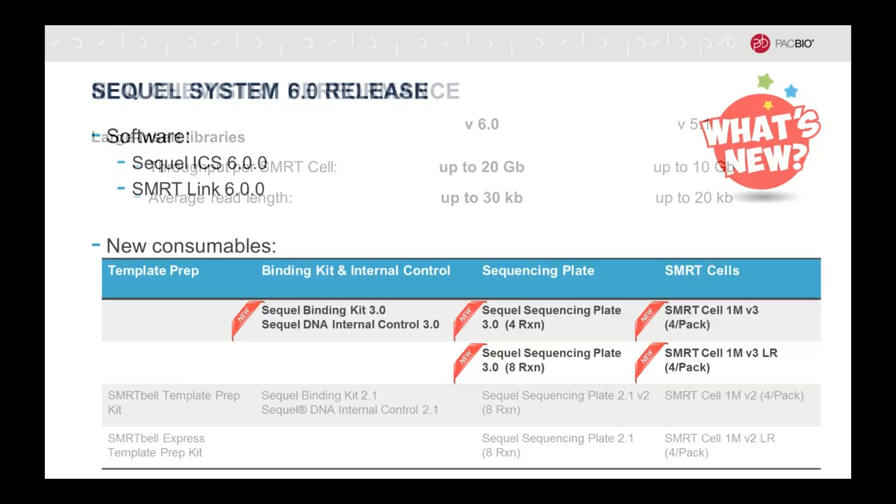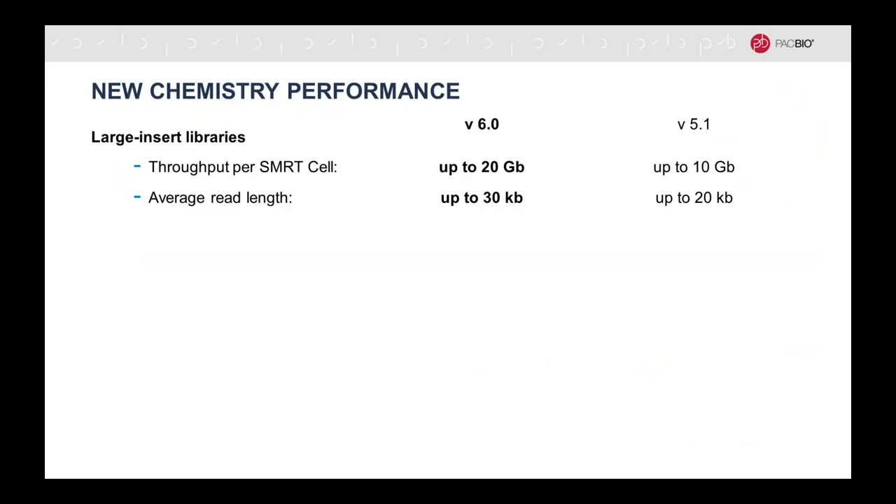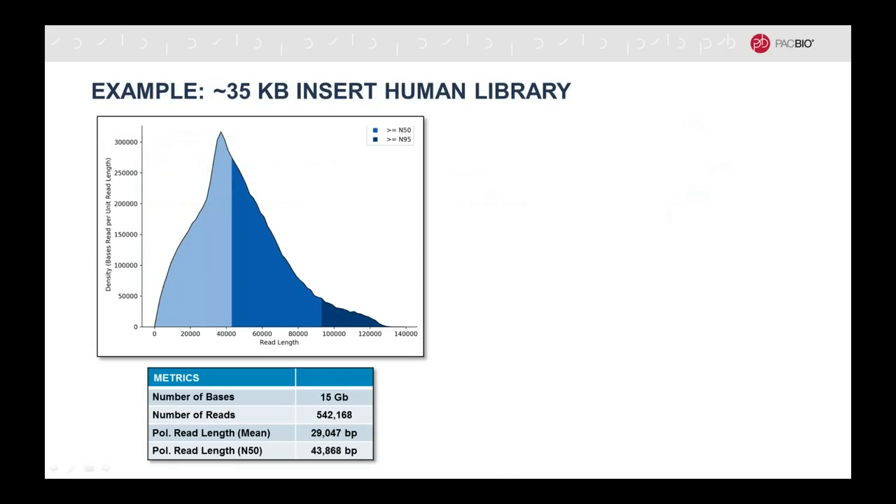I'd like to tell you about the performance characteristics. There's a different set of performance parameters regarding large insert libraries versus amplicons. Starting with large insert libraries: the performance of the new chemistry relative to the previous v5.1 chemistry shows roughly a doubling of throughput per SMRT cell — up to 20 gigabases compared to up to 10 gigabases before. This is largely mediated by an increase in average read length, going up to 30 kilobases from 20 kilobases. Here's an example of a ~35 kilobase insert human genome library: in a 10-hour run you get 15 gigabases of data, about half a million reads, a mean read length of ~29,000 bases, and an N50 read length over 40,000 bases.